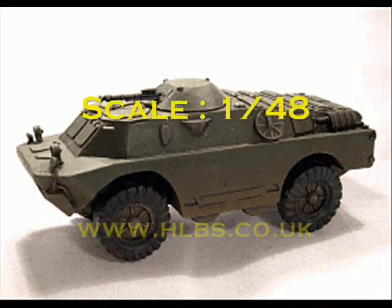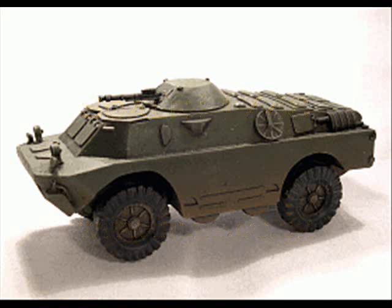First up at number 10 we have the first of a series of new releases from HLBS Co. Apparently most of these were actually released at Partizan today, which unfortunately I missed, and included a whole new set of figures for their ultramodern range. This however is the first of their new Russian vehicle ranges — their BRDM2 in 1/48th scale. A really cool looking miniature to go alongside their 40mm Russian troops, and I'm looking forward to seeing this range as it develops.